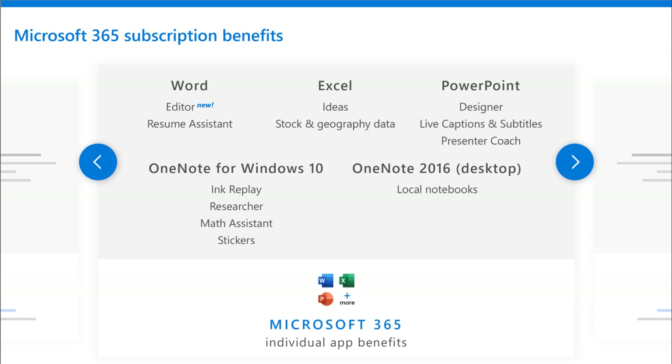In Excel, we have different ideas for templates to help make use of your data and make it presentable and understandable. PowerPoint, of course, has Designer, live captions and subtitles, and presentation coaching built right in. And in OneNote for Windows 10, you get those premium features that are unlocked when you have a Microsoft 365 subscription — like Researcher, Math Assistant, and Ink Replay. So there's a lot of individual app benefits in Microsoft 365 as well.